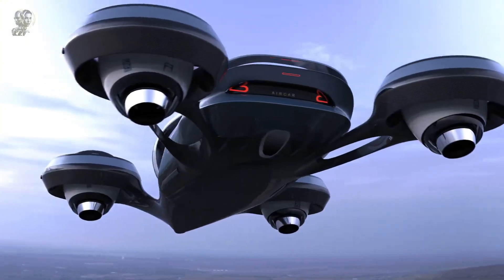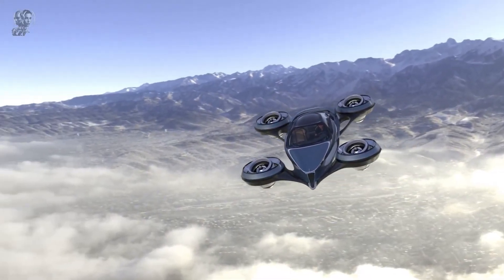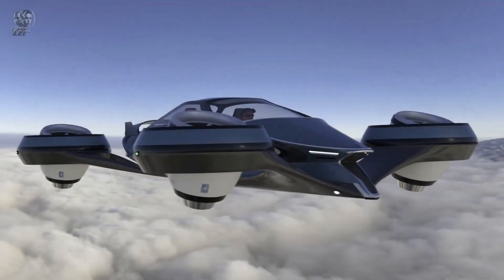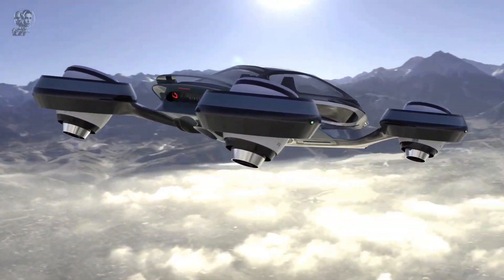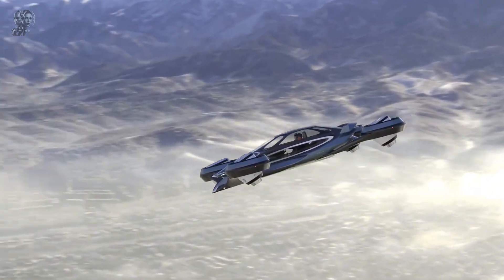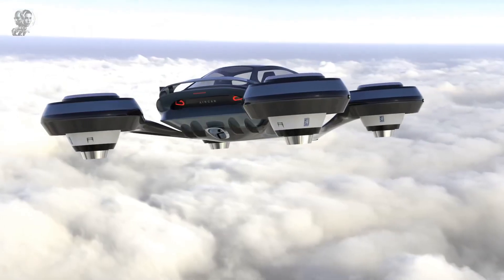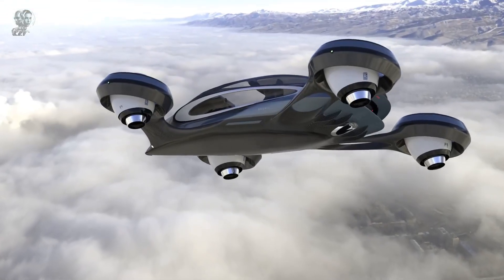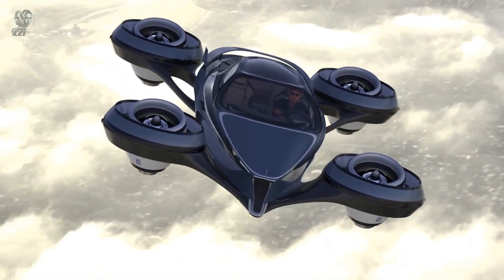Lucid's expertise in Formula E racing has driven their revolutionary technology, including a new design for high power density batteries and electric motors. Recently, the FAA authorized a flying electric car, which is now available for pre-sale at approximately $300,000. This option caters to those seeking an even more futuristic vehicle, capable of vertical takeoff and landing, as well as being drivable on public highways.